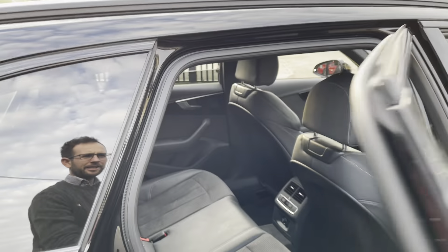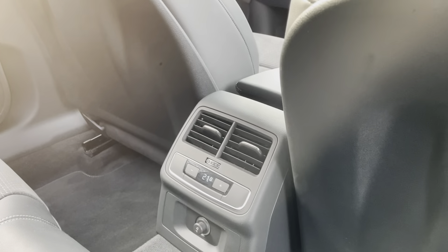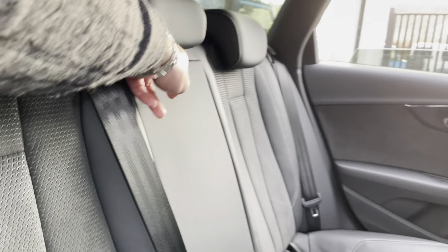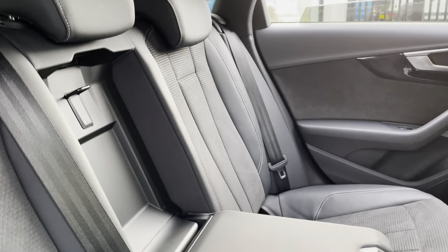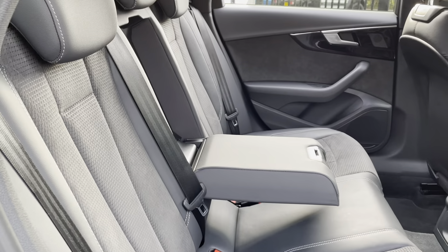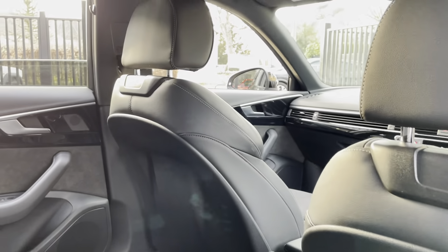Moving to the back — the three-zone aircon gives the rear passengers a chance to change their temperature. There's an armrest there and the seats are in the same finish as the front. Even the backs of the seats have the gloss black inlays — looks really, really smart.